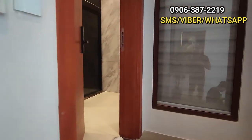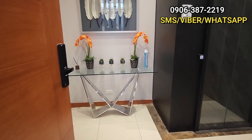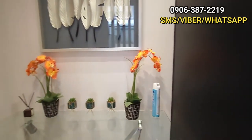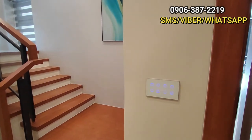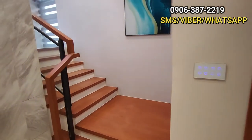Nandito po tayo sa first floor. Pag bungad natin dito sa first floor, makikita po natin itong receiving area nila. At ito po yung elevator. Sa bandang left, nandito po yung mate's room or driver's room — may built-in cabinet po dito sa loob. By the way, kung mapapansin niyo po, yung mga switch ng ilaw natin is touch na lang siya. E-home siya — e-home.